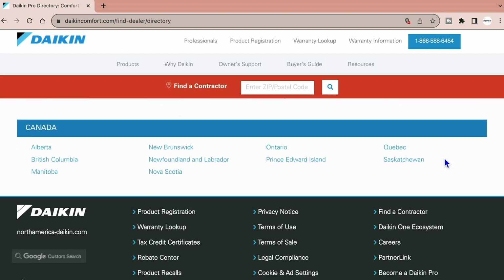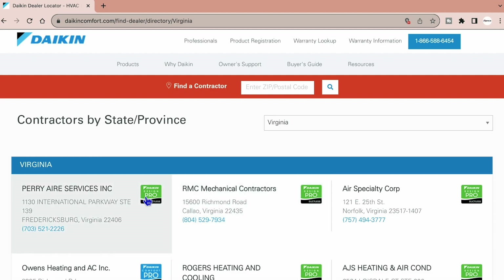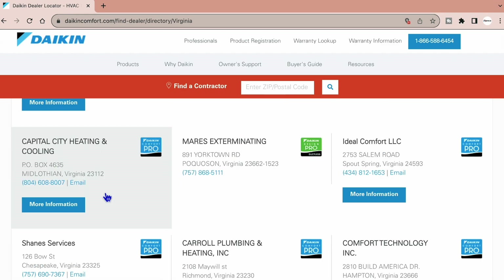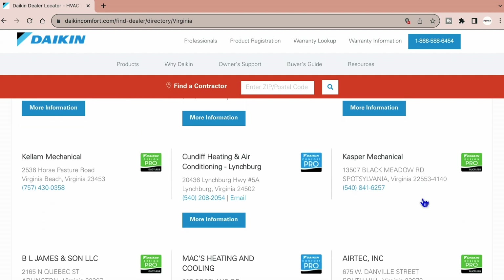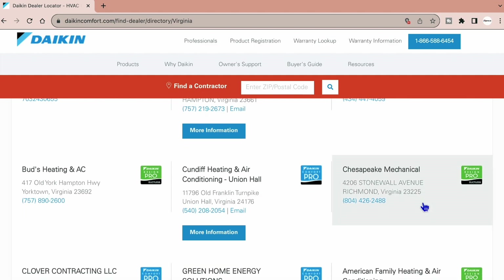Depending on where you're located — Canada or the United States — you're going to click the state or province that you are in. When we click Virginia, you see a whole list of companies for the entire state, so there will be a whole number of contractors that pop up. Some won't be in your area, but this gives you a way to look further and see if there's anyone else in your coverage area who could take care of you. You can scroll through this list.